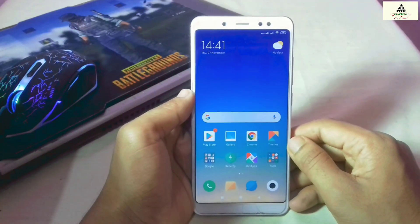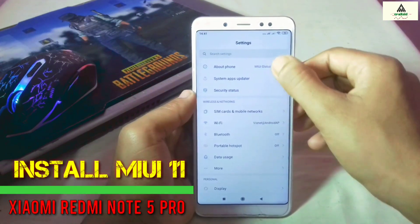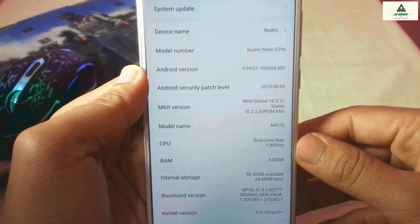Hello and welcome to the Crack Suede YouTube channel. Today in this video I'm going to show you how to install the latest stable MIUI 11 on your Xiaomi Redmi Note 5 Pro. So if you have already received the MIUI 11 update on your Redmi Note 5 Pro, then it's okay.